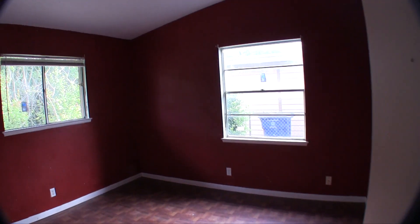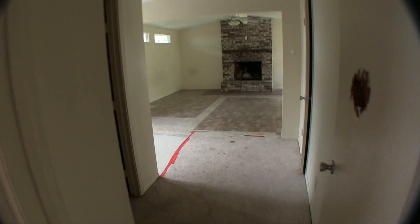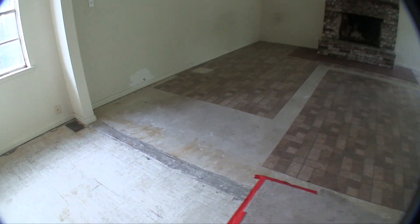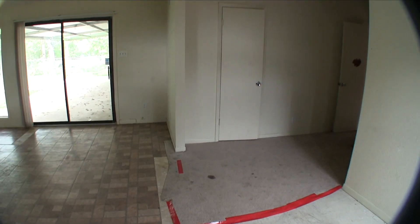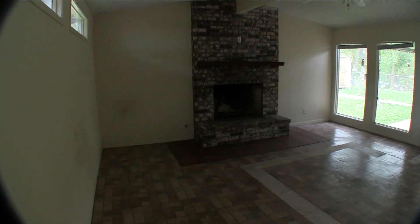We have bedroom number two here, which is going to need a fresh coat of paint and some flooring. Then there's bedroom number three — it's going to need a door because the door is busted. There's a big walk-in closet with some built-ins. It looks like bedroom number three was actually an addition. Looking at the cement here, you can see they poured a slab back here because this line was probably the end of the original home.